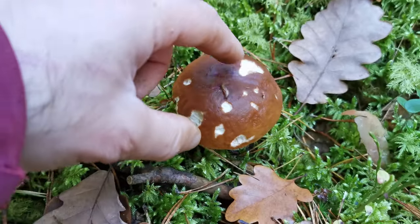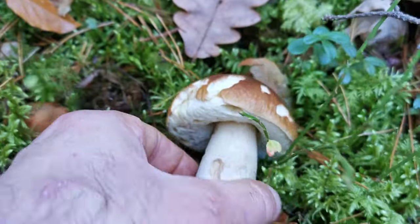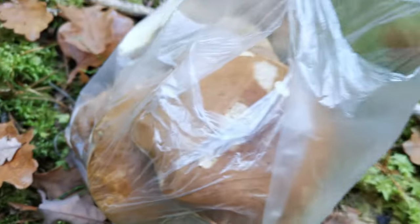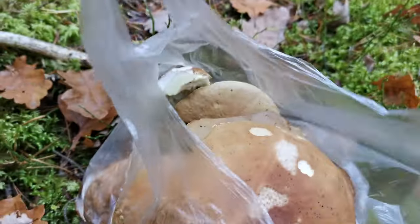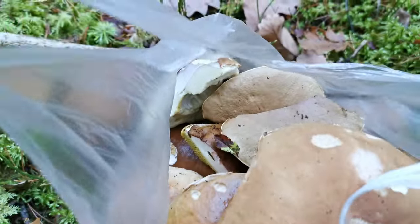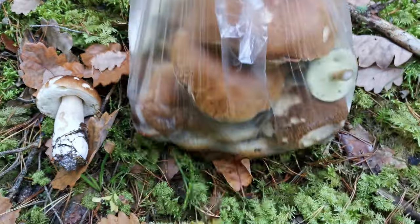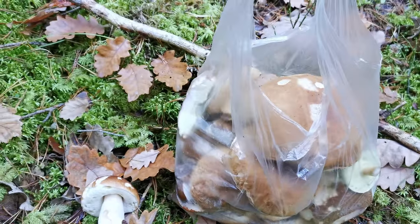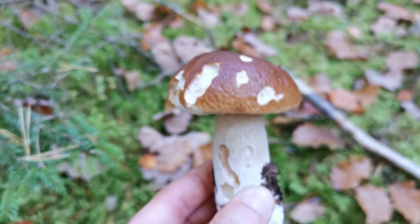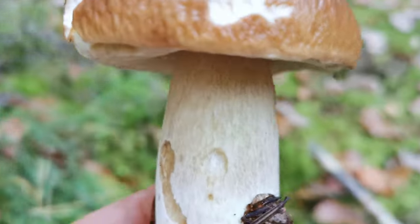All right, time to say goodbye for today. Last bolette — let's take it. Very nice, good way to end the day in the forest. Overall I have quite a lot. I didn't even take a basket today because I wasn't sure if I would find anything, but it turns out there are quite a lot of mushrooms. Good — there will be some supplies for the winter. See you next time everybody — go to the forest as long as there is nice weather!